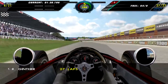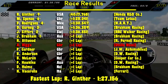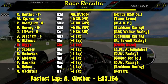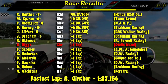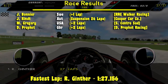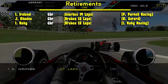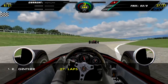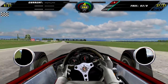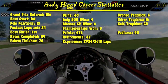Looking at the race results — and you guys actually saw these last time; I apologize for that, a lot of things have happened and that's why you're seeing these results again. The results shown in the previous video were actually from this race. Anyway, here are the career statistics. This was Andy's 136th Grand Prix. His best start is from first, with 13 pole positions and 24 fastest laps set.